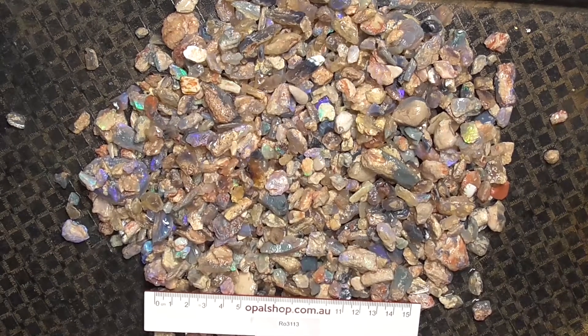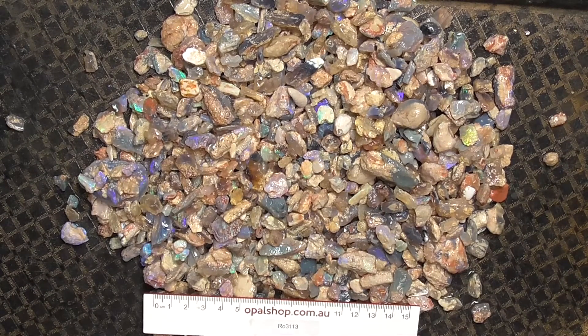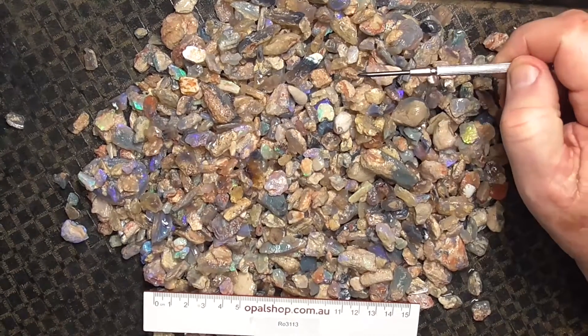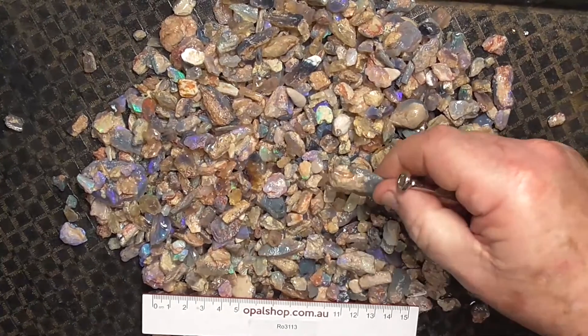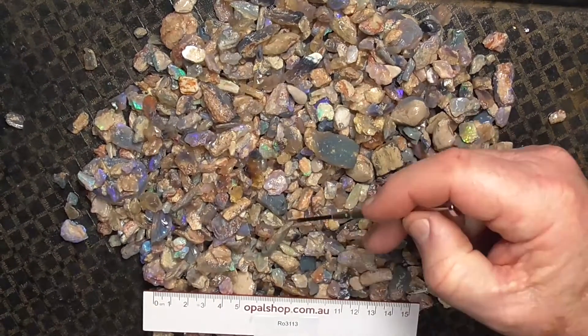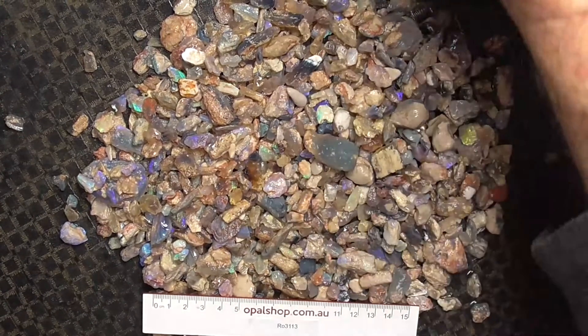G'day, here's a parcel of opal from Lightning Ridge, Australia. Most of this is possibly fossils, maybe a few knobbies amongst it. There's a few pieces that are a bit larger. Probably mostly wood — petrified wood or opalised wood. Anyway, we'll go in a bit closer and have a look.